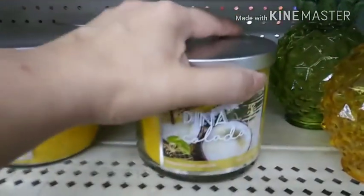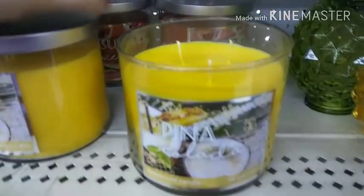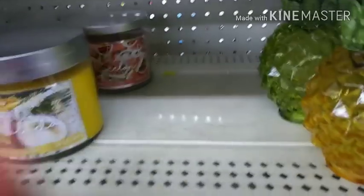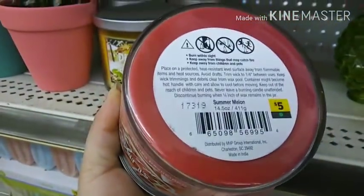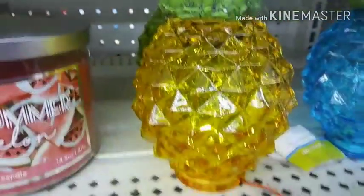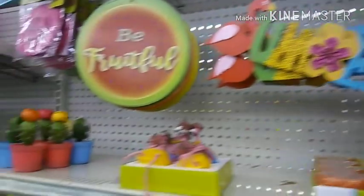One of my favorite smells in the whole wide world. It smells like those dum-dum lollipops — this smells just like the cream soda dum-dum lollipop. That's very nice. Five bucks. Oh, they light up, guys — it lights up! That one's lit. So cute. Mini candles — look at that. Such cute stuff.